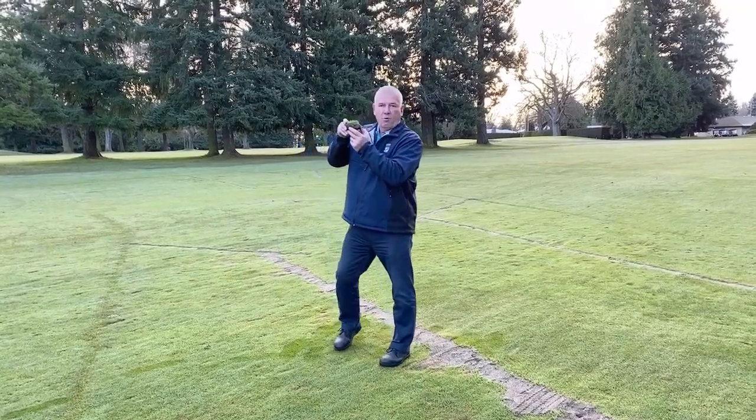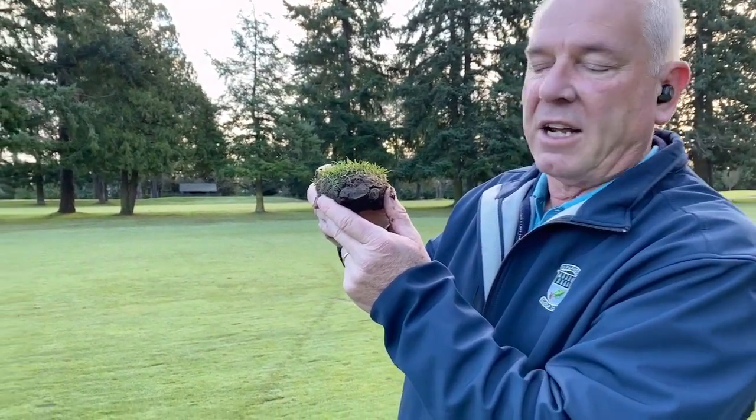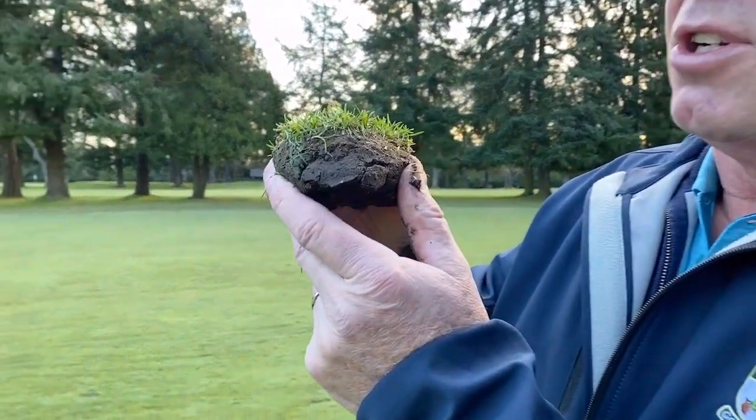As we can see in this profile, we have approximately an inch to inch and a quarter of thatch or organic matter. This acts like a sponge and it holds water.